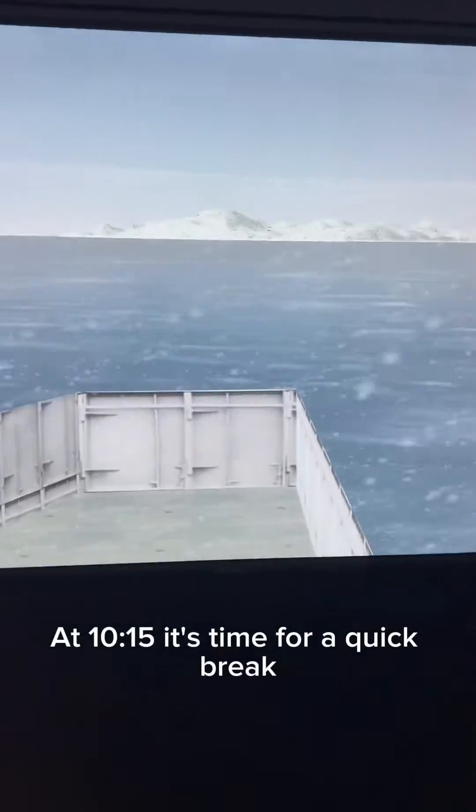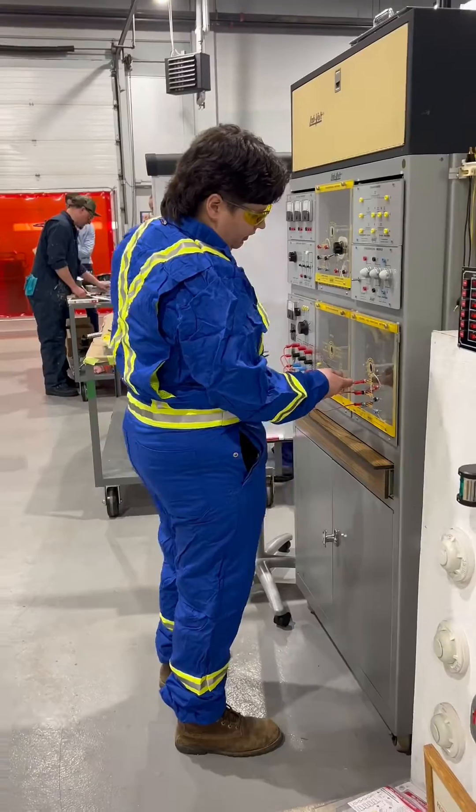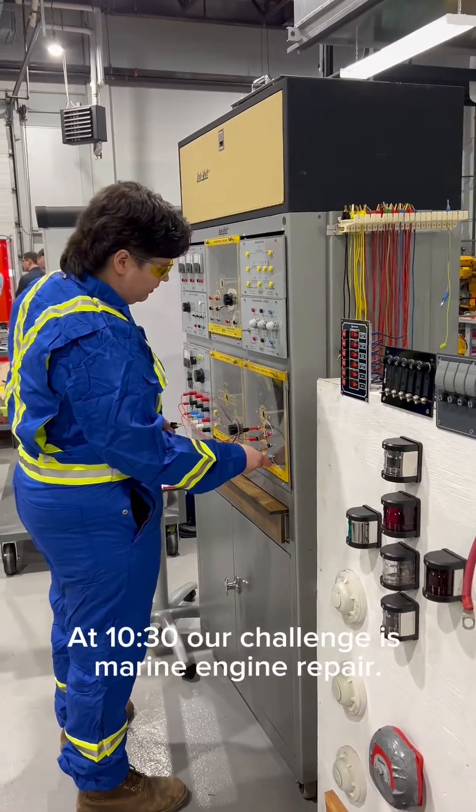At 10:15, it's time for a quick break where I regroup with my team and get ready for the next challenge. At 10:30, our challenge is the Marine Engine Repair.